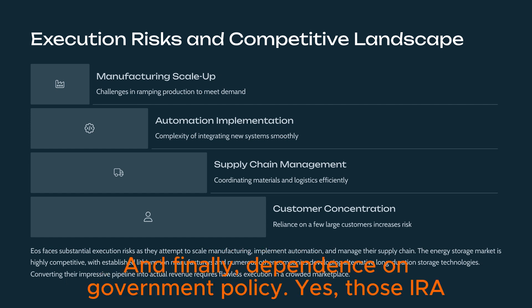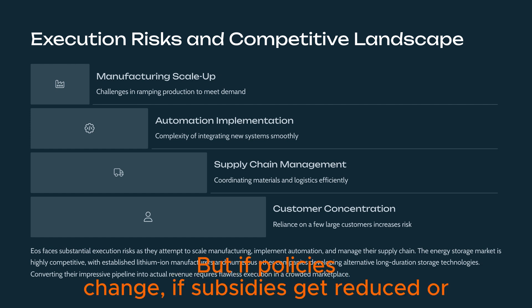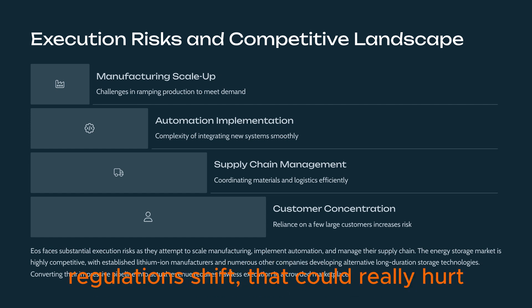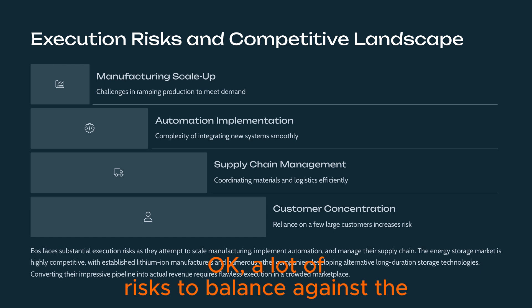Finally, there's dependence on government policy. Those IRA benefits are great, but if policies change — if subsidies get reduced or regulations shift — that could really hurt their economics and demand.